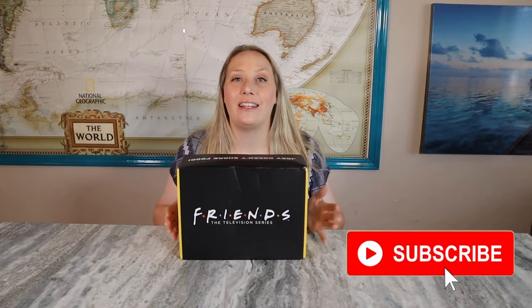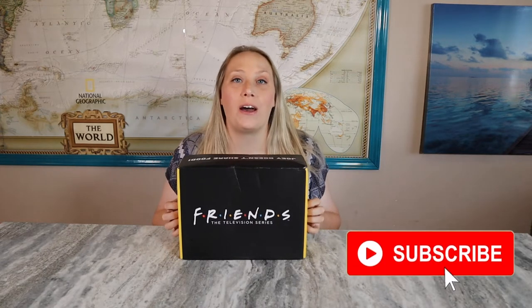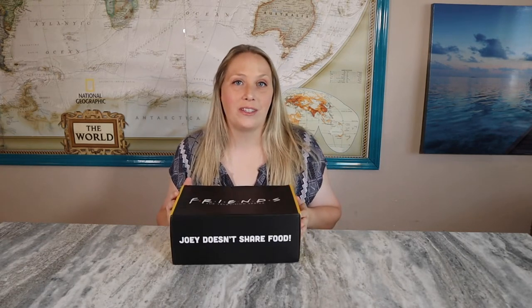Hey everyone, welcome back to my channel! Today we're looking at the Friends subscription box for the summer month. I just reviewed one about a month ago, but the spring and summer boxes come close together. I explained in the last video how there's a really long wait from the winter box to the spring box, but after that the summer ones are spaced out every couple of months. I'm excited and not going to complain about getting one so closely together.